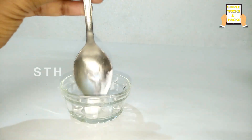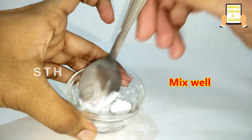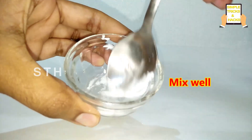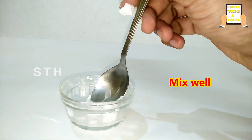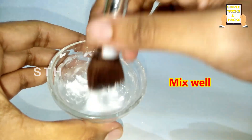After that, we need to mix these two very well. After mixing them together you'll get this kind of cream.